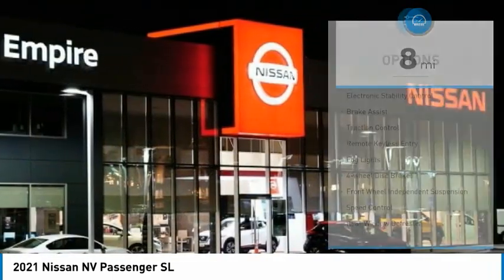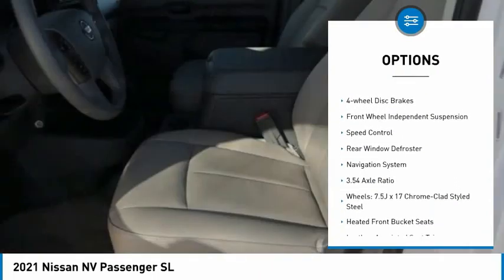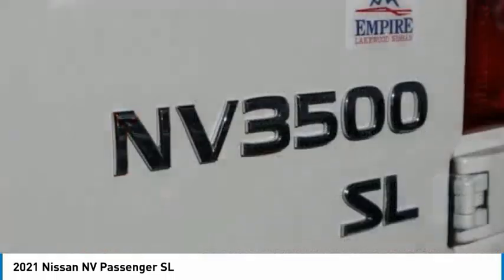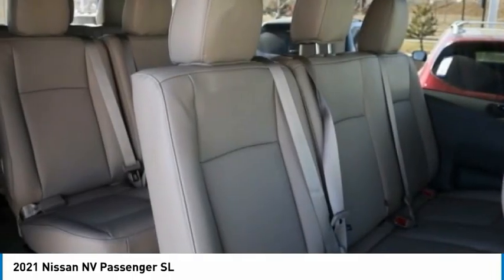Here are some of this vehicle's great options: electronic stability control, brake assist, traction control, remote keyless entry, fog lights, four-wheel disc brakes, front-wheel independent suspension, speed control, rear window defroster, navigation system.